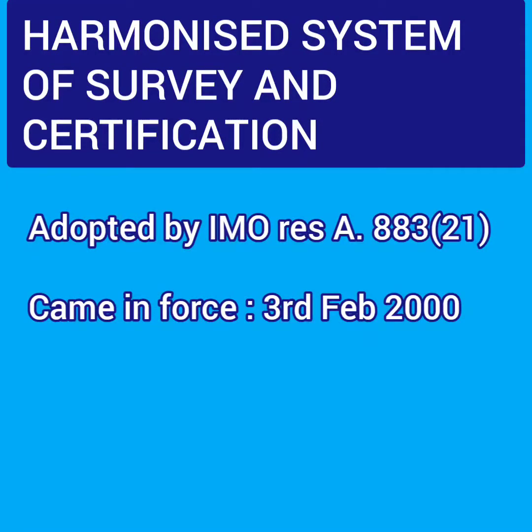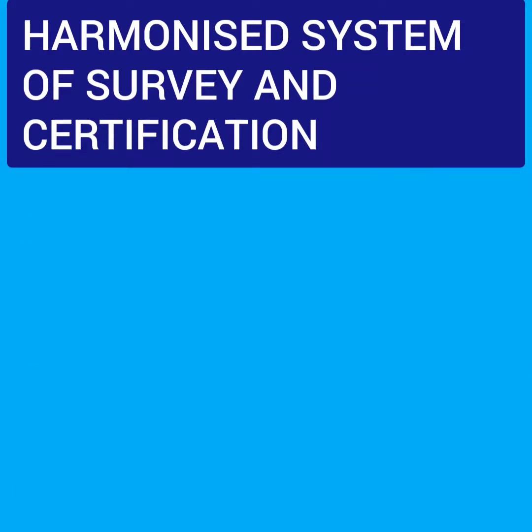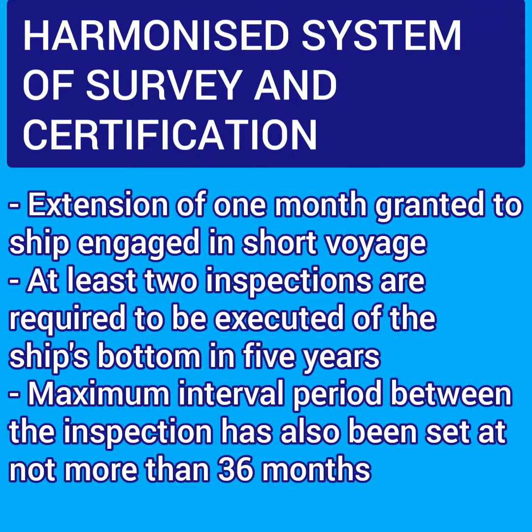The harmonized system was adopted by IMO Resolution 883 at session 21 and came into force on 3rd February 2000. The features include: a one-year standard interval between surveys based on the anniversary date of the ship; flexibility for execution of each survey; maximum validity of 5 years for certificates; maximum validity of 12 months for passenger ship safety certificates; extension of 3 months granted to complete a voyage; period of validity of a new certificate starts from the expiry date of the existing certificate before extension; extension of 1 month for ships on short voyages; and at least 2 inspections of the ship's bottom required in 5 years, with a maximum interval of not more than 36 months.